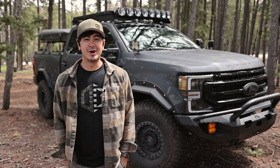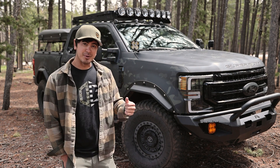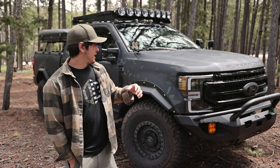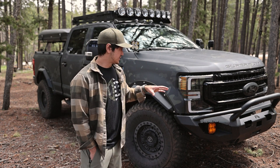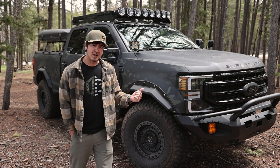Hey guys, how's it going? Hope you've been well. I'm standing out here in front of this F-250 Tremor, but this isn't just any Tremor. Diamondback Covers and myself have teamed up to make this the ultimate adventure truck. It's not quite done yet, but as you can see, it's well on its way.